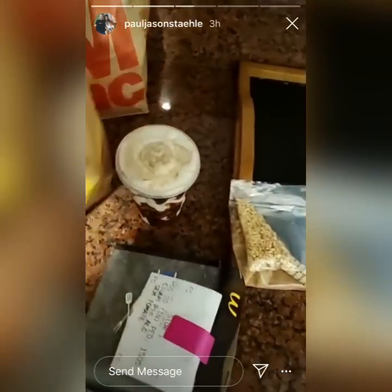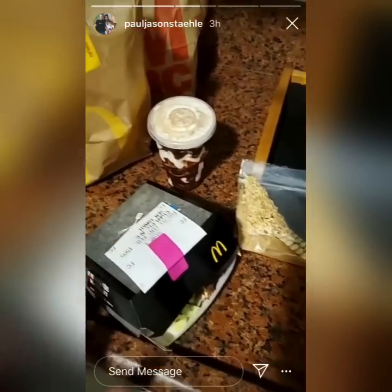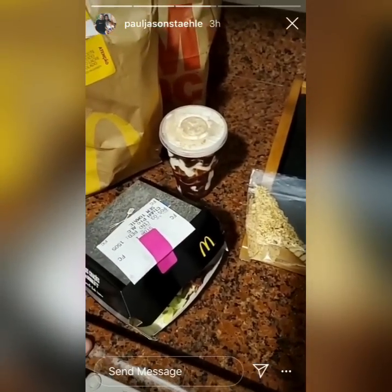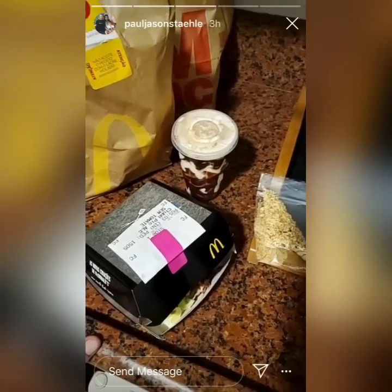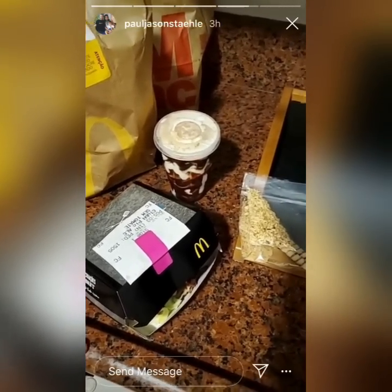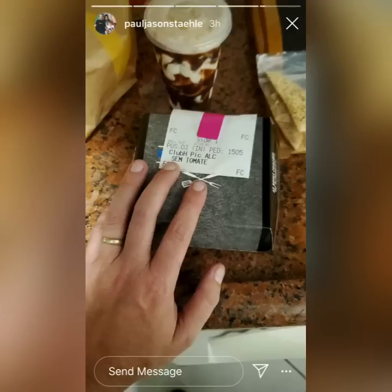I'll be doing a specialty video tomorrow for Masters of Blackjack. I'll be going through a shopping mall here and actually showing all the COVID-19 procedures and also all the amazing stuff in the mall as well. See you again — we'll see you next time.